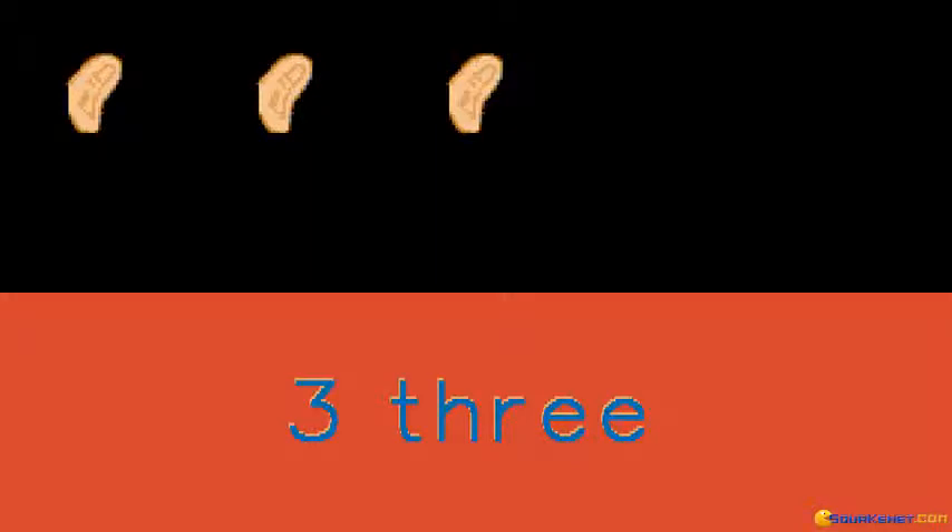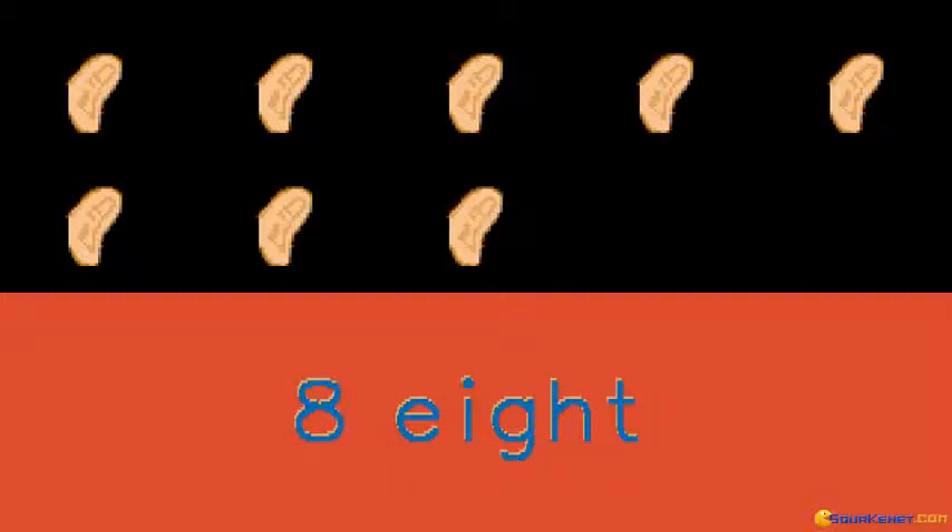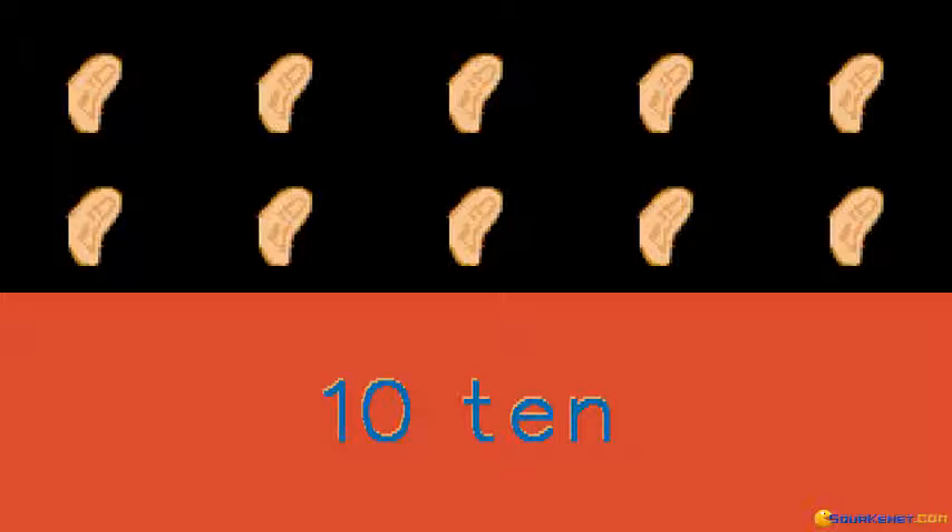1, 2, 3, 4, 5, 6, 7, 8, 9, 10. We have 10 bears.